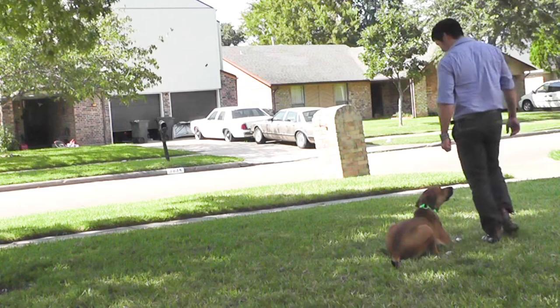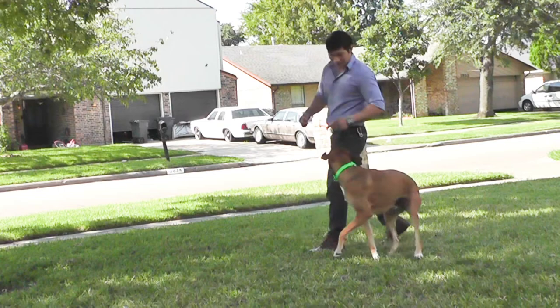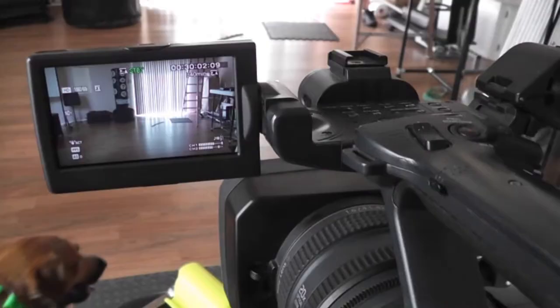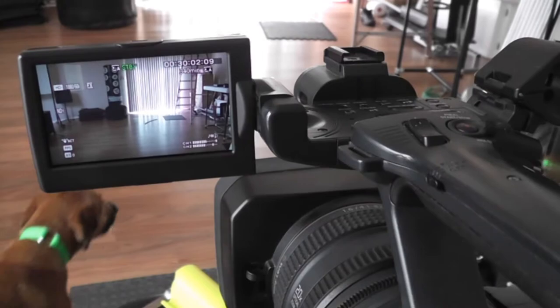He has clicker training and the luring technique down to a proficient level too. He is graceful indoors — he doesn't break things, run into things, or chew, so that's a good thing.